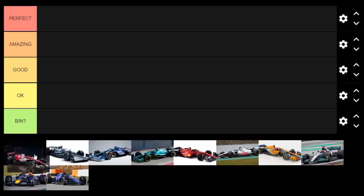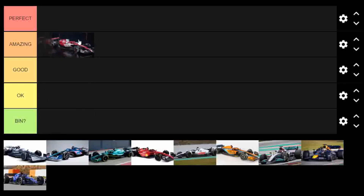Have we seen the Alfa on track? Well I personally haven't seen it on track. I think it looks okay from the images we've been given — I'd say it's pretty good. I honestly do think it is pretty good so I'm going to put it in amazing.